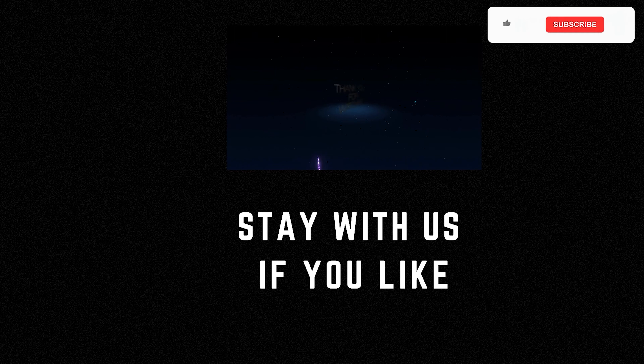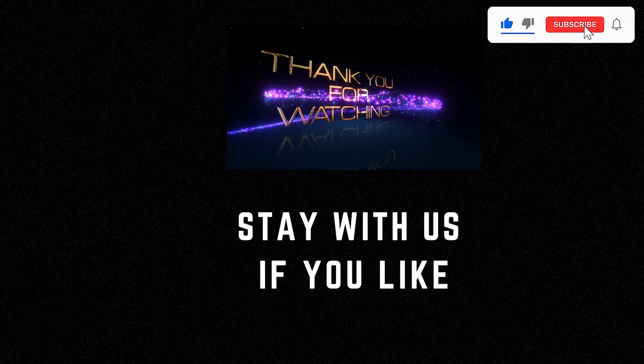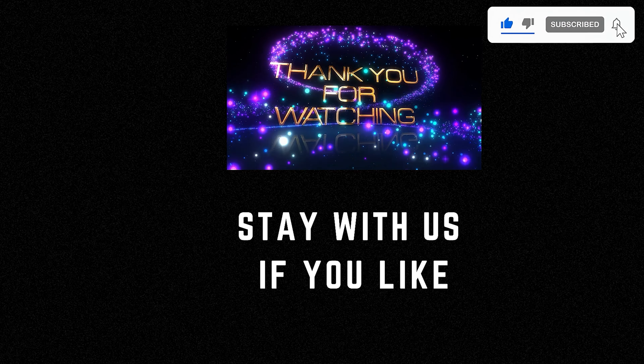I appreciate you taking the time to watch my video. If you enjoyed it, please subscribe to my channel and share it with your friends. Your support means the world to me.